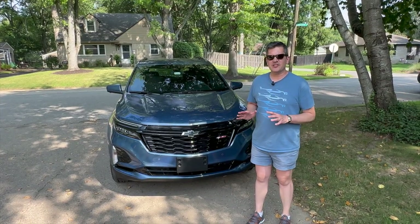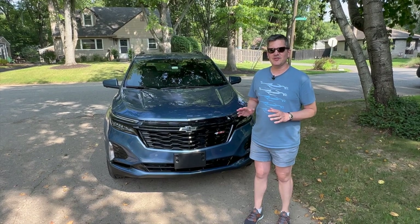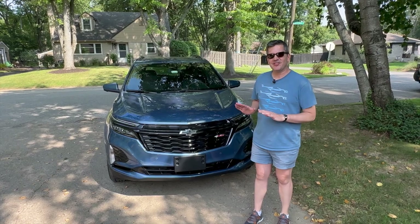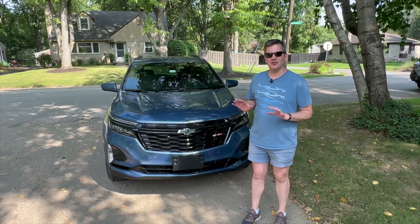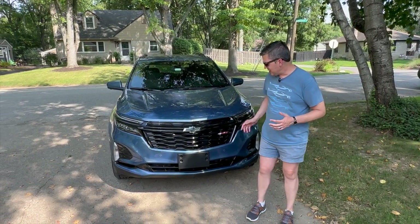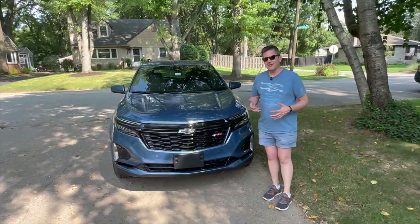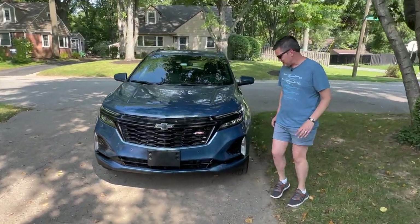Underneath the skin there isn't much difference between my parents' Equinox and the one I have this week. Theirs is a luxury package — it has more chrome on it, just looks a little fancier. But I really like the RS. I like the sportiness of it and the way it looks. I like the black grille, I like the black bow ties, I like the RS logo. This isn't a Camaro, but I think it looks alright, especially as a crossover.